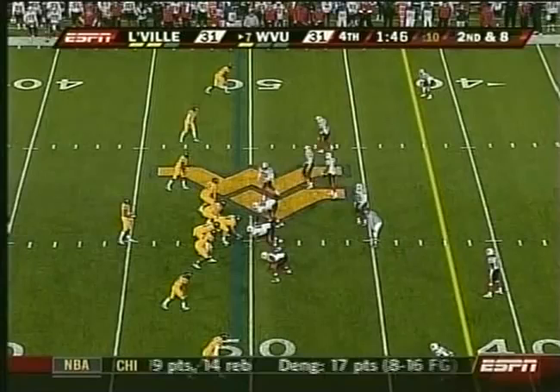So, so dangerous if he gets just the tiniest crease. McAfee adds the point. A minute 36 for Brown to work with.